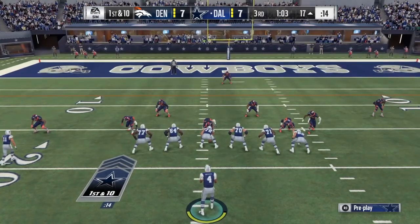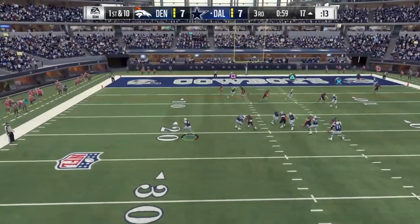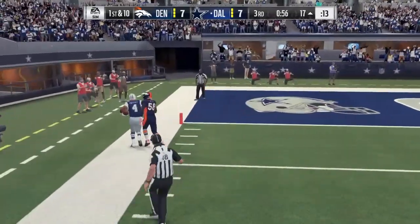His negatives: he doesn't give full effort on every play, he's bad in space, and he struggles to slow down anybody outside the tackles. His pro comparison is Cody Wichmann.